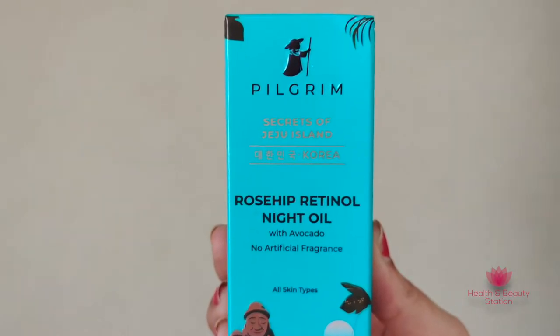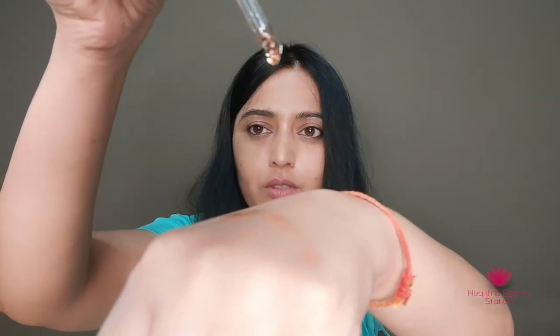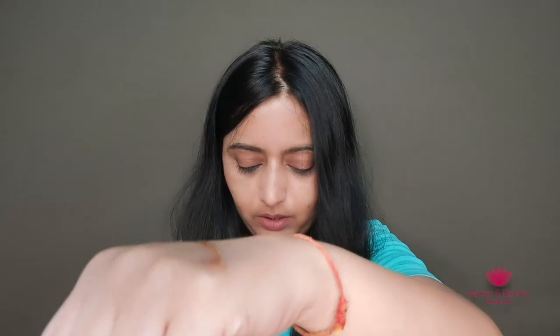Dark spot reduction in avocado oil is also very helpful. This is the night oil by Pilgrim, and it can really help in giving you supple and hydrated skin. The outer cardboard packaging states it is cruelty-free, 100% vegan, no parabens, no sulfates, and free from toxic ingredients — it is an FDA approved brand. Pilgrim never uses those toxic ingredients found in the skincare industry. The texture is very, very lightweight in consistency and easily gets absorbed into your skin.